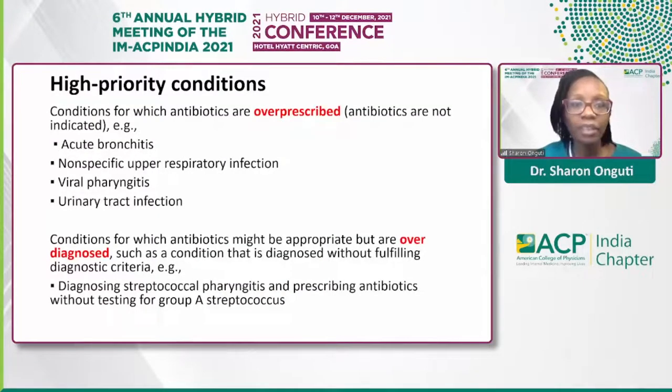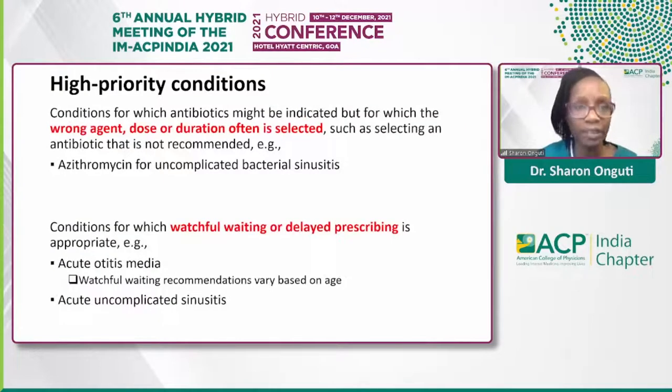There are high priority conditions either because there's overprescription going on or we have overdiagnosis — for example, strep pharyngitis where a diagnosis is made without fulfilling the diagnostic criteria, which can lead to overprescribing. Or we could have conditions where a wrong agent, dose, or duration is selected — for example, a prescription of azithromycin for an uncomplicated bacterial sinusitis. Or there may be instances where watchful waiting or delayed prescribing is appropriate, but antibiotics are prescribed right away.